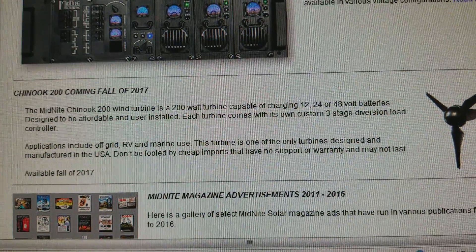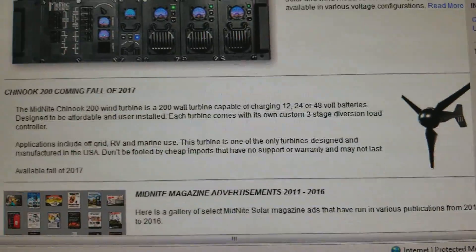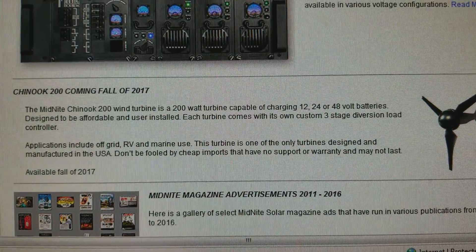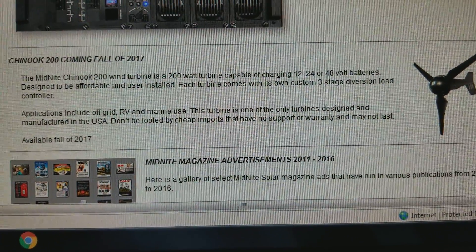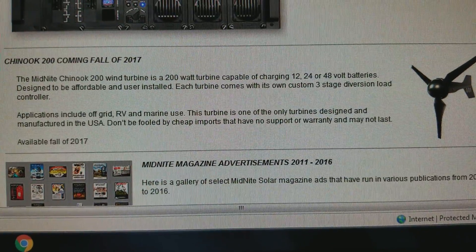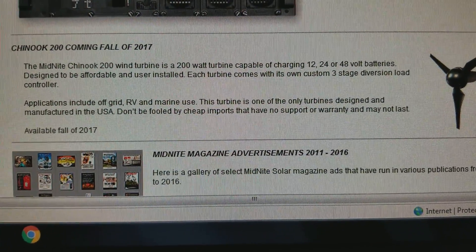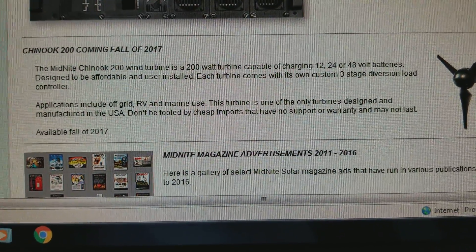It comes with its own custom three-stage diversion load controller. These things just make my dreams come true because I was talking about it and asking you guys — applications include off-grid, RV, and marine use.